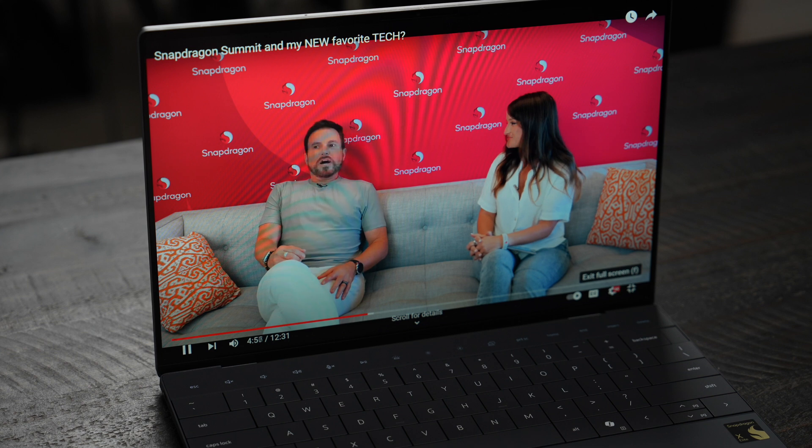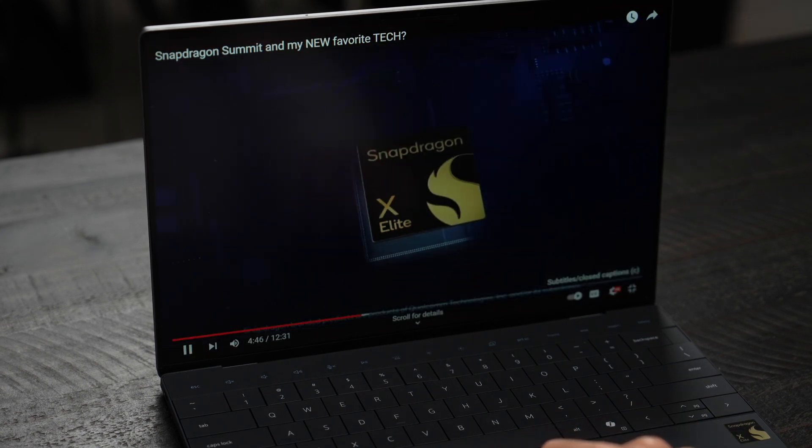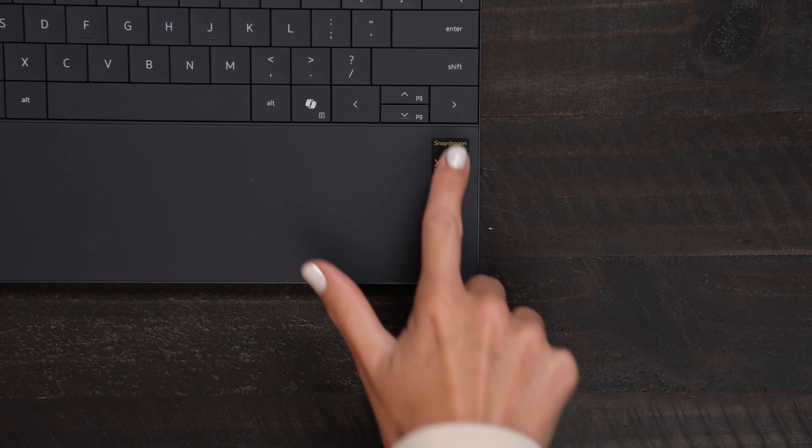Last year in 2023, I went to the Snapdragon Summit where they announced the X Elite chip and all the things you were going to be able to do and how it was going to be such a game changer for the PC industry. And guess what? Now we have it right here in front of me in the flesh in this tiny, tiny little Dell XPS 13.